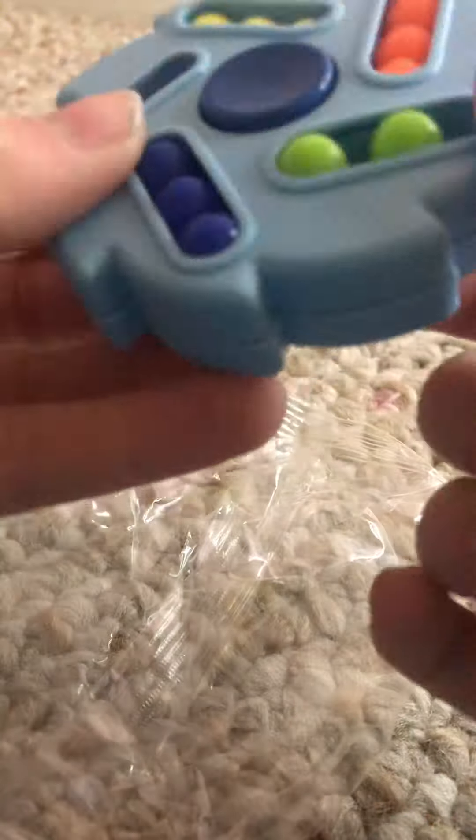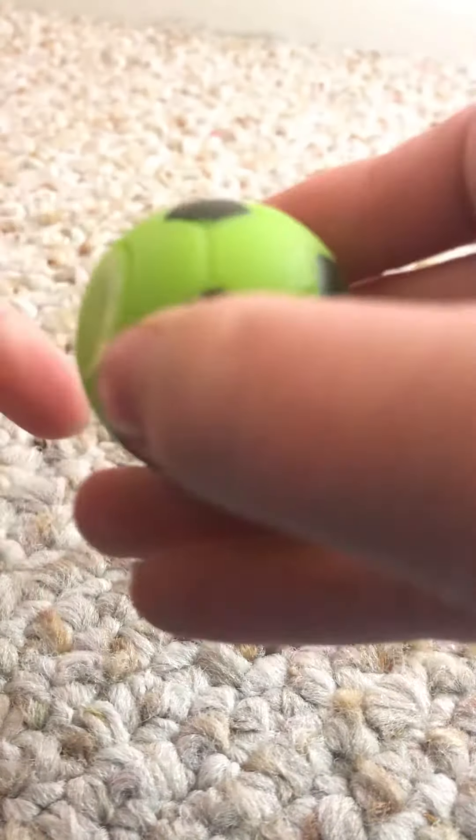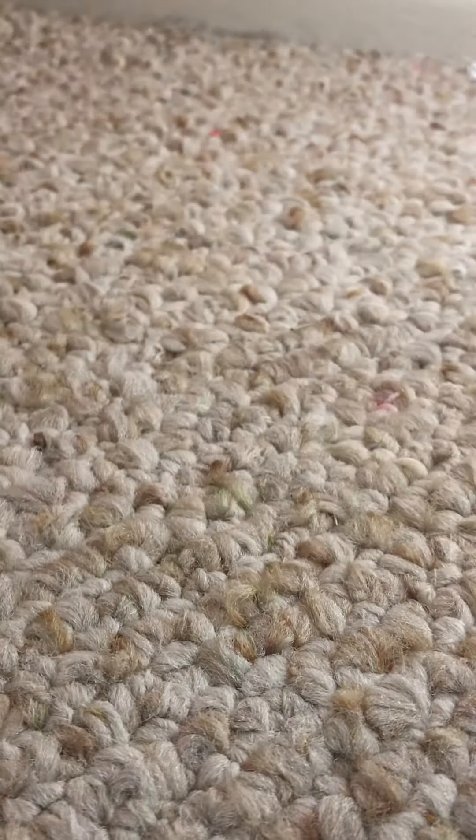I've heard of these — they have the little ball things and they're supposed to be really satisfying. You can play with them and when you spin them the balls make a noise. They actually kind of feel good. I like the fidget spinner part. Oh, I have one of these little ball spinners but this one's like a soccer ball — it's cool. Mine is a jumbo one.